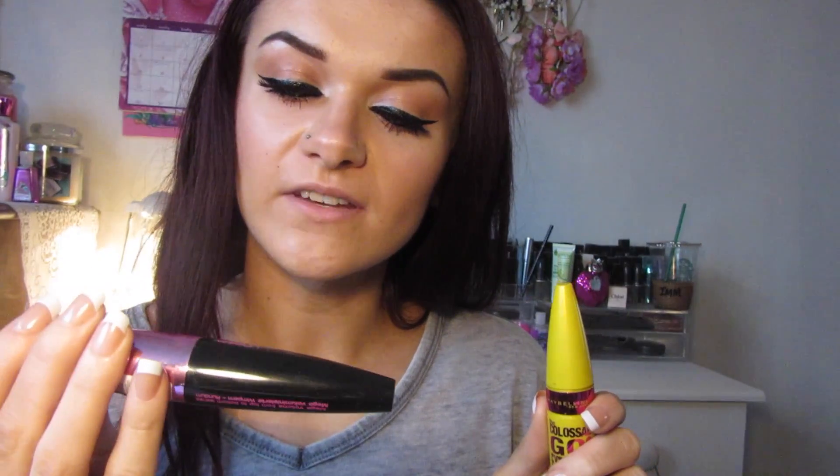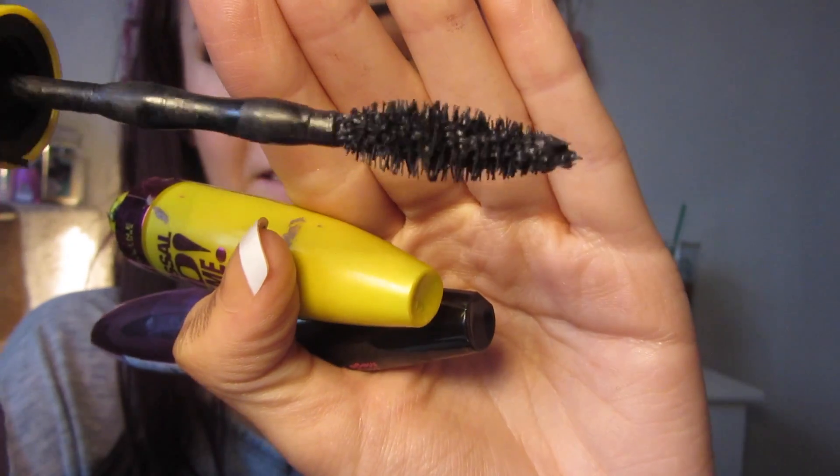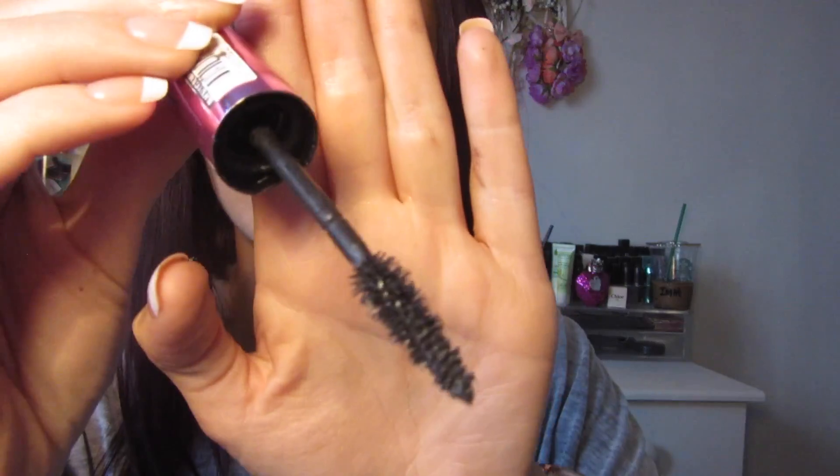Moving on to mascaras, my favourites are the Maybelline The Colossal Go Extreme Volume and the L'Oreal Paris Mega Volume Miss Manga Mascara. The Colossal has a really nice flared out thick brush which is great for grabbing lashes and adding volume — I'd recommend this for the top lashes. The Miss Manga has a thinner, bendy brush that you can really wiggle into your lashes to grab every one, making it perfect for bottom lashes to lengthen them.